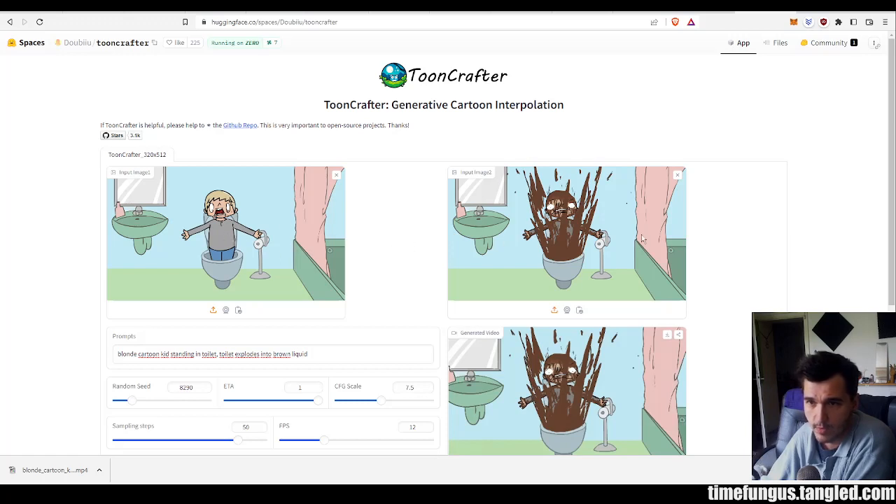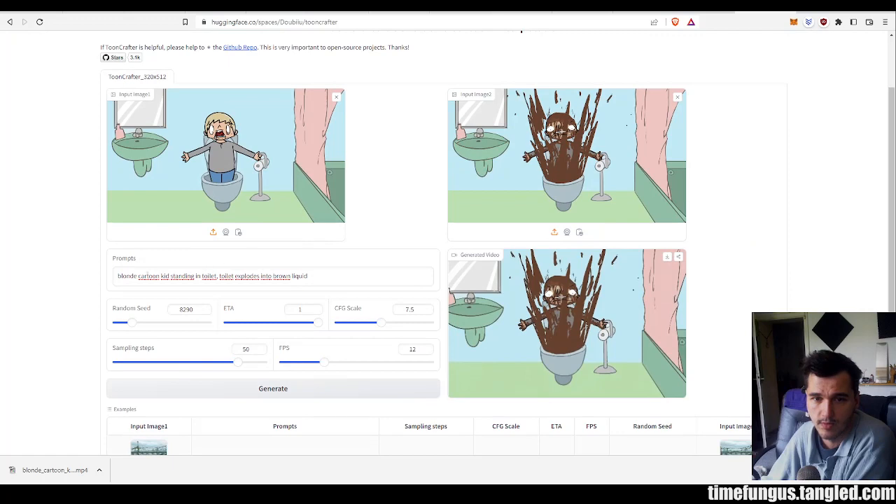So I provided it with these two sample images that I did for a cartoon. I also did the in-betweens myself, but we're going to see what this program comes up with. I provided it with a prompt like 'blonde cartoon kid standing in the toilet, the toilet explodes into brown liquid.'